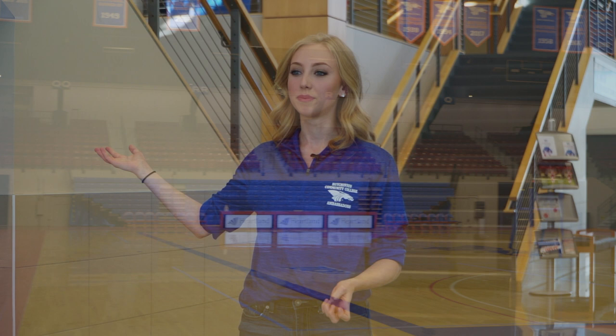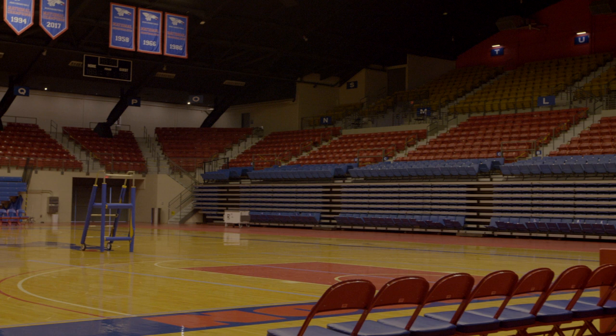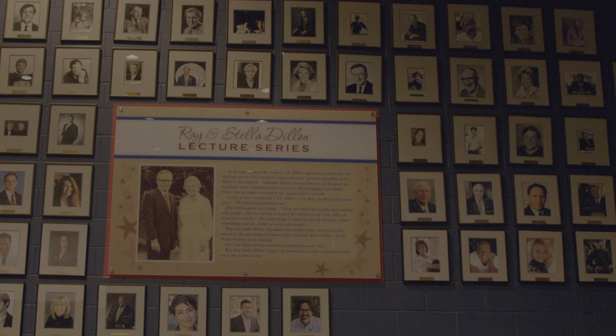We have such a strong athletic tradition here. In addition to watching the Blue Dragons play, we have up to three national athletic events on campus. We also have the Dillon Lecture Series, where speakers come in and give an out-of-classroom experience. We have three to four speakers that come in every year for students and community members. Previously, we have had astronauts, politicians, actors, and sports figures.